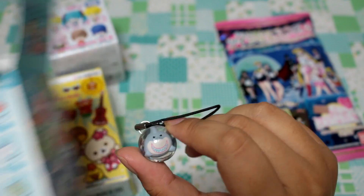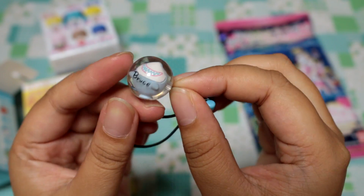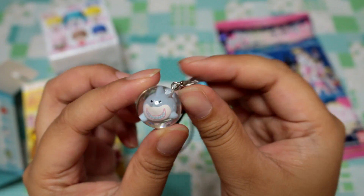Oh, it's Bruce! So it's an acrylic marble, basically, and there's a little Tsum Tsum on the inside.